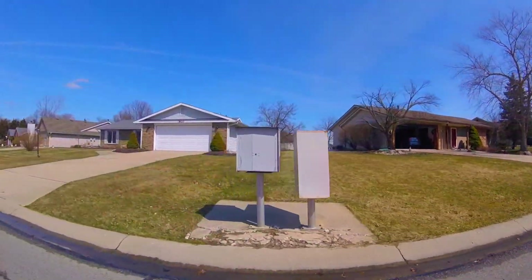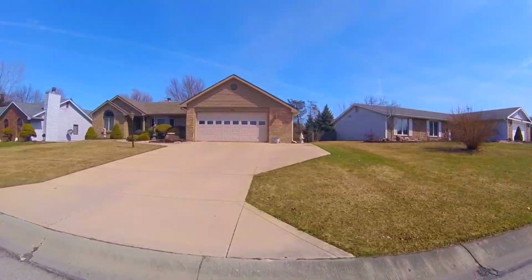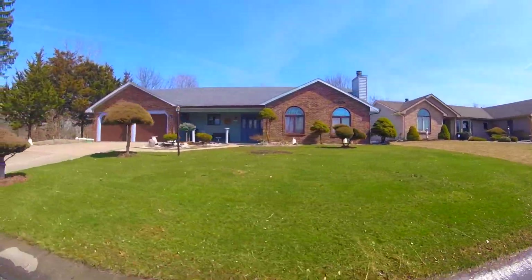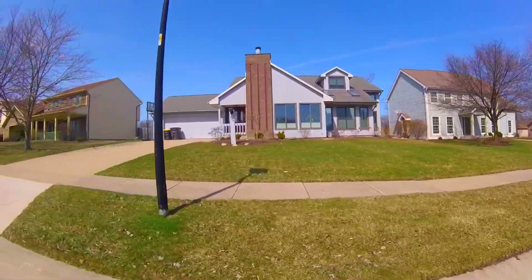This neighborhood is filled with single and two-story homes. Located in the Fort Wayne Community School District, younger kids will go to Lincoln Elementary, three minutes south, while older kids will go to Shawnee Middle, three minutes south, and Northrop High School, five minutes southwest.